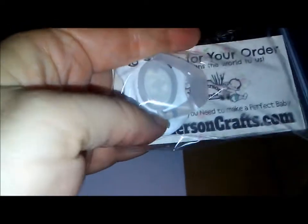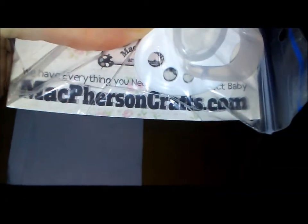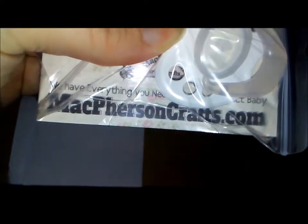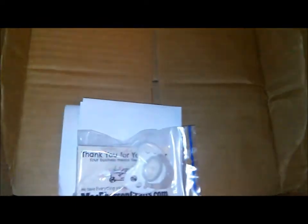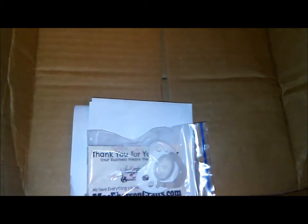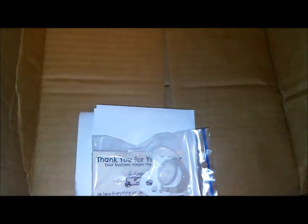If you haven't checked out the website for McPherson's Crafts, I highly suggest it. They've got some beautiful babies on their website, so consider ordering from them. Thanks for watching guys, and we will be back with more updates on the baby as I start painting it. Remember, you're never too old for dolls!